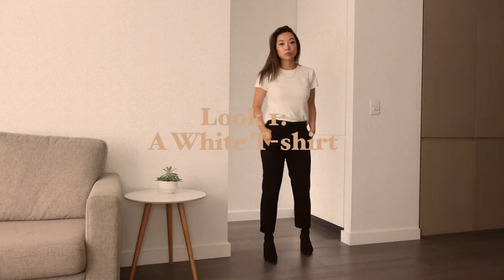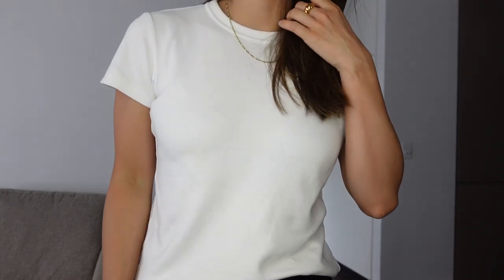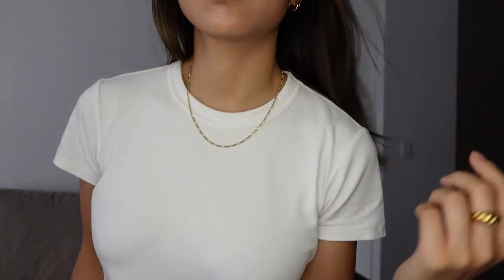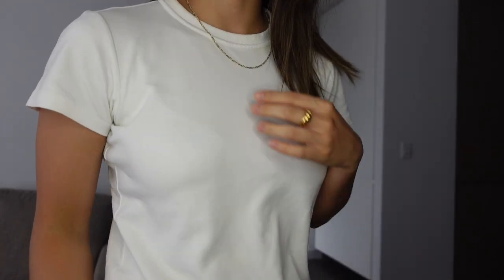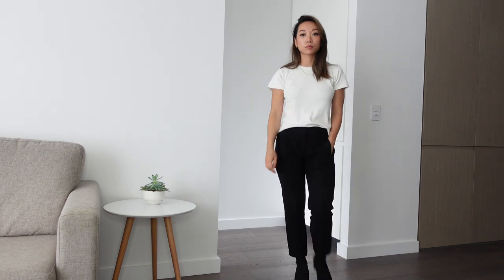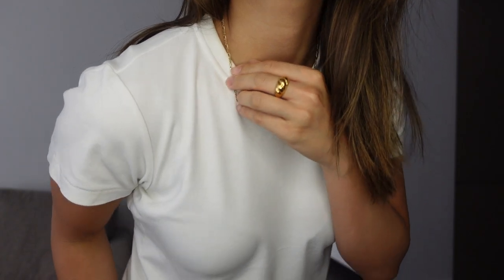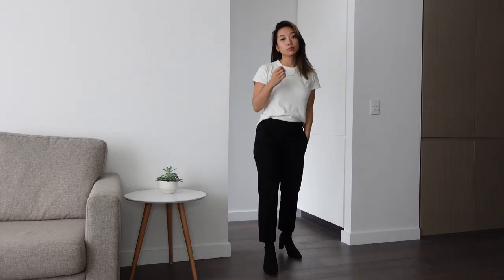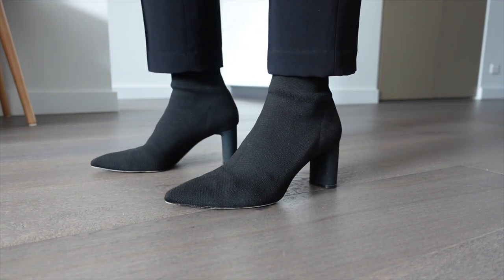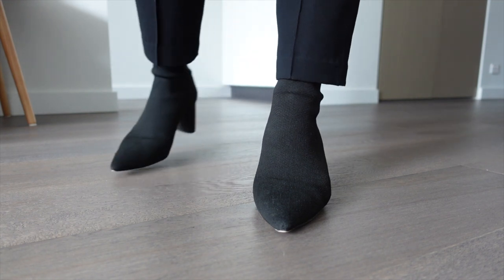Starting off with the ultimate classic: a white t-shirt. This might be an obvious one, but I love how fresh and crisp a white t-shirt can look. This is a really affordable one from Uniqlo — I have it in a few sizes for different types of looks. I like this Uniqlo U one because it's a really thick material, so it's not see-through at all, and I really like the rib detailing around the neckline. I've gone for a smarter look here with black trousers and black sock boots from Zara. The heel height is easy enough to wear comfortably all day and the pointed toe dresses up any look.